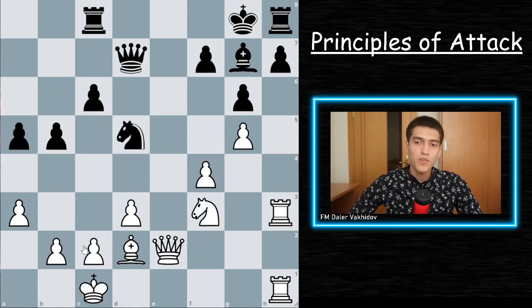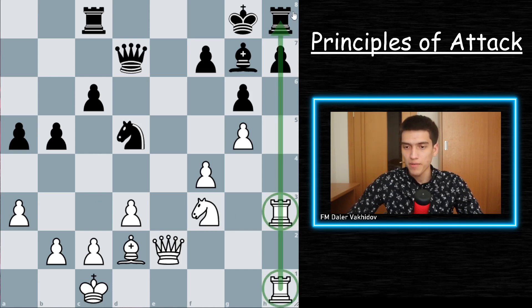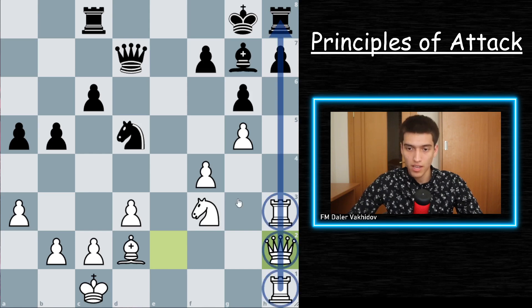Principle number three: concentrate your pieces before the attack. Before you launch a massive attack, you need to make all the necessary preparations. Not preparing the attack can be a huge mistake and it can turn out to be very costly. Here we can see that white has doubled up his rooks on the h-file, putting pressure on the kingside. White then brings his queen to h2, which increases the pressure over the h-file even more, fully concentrating all pieces on the h-file.